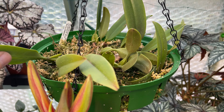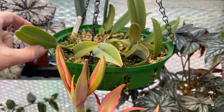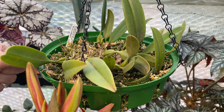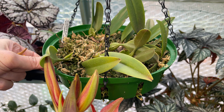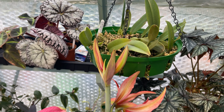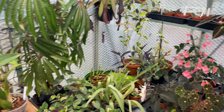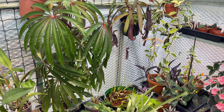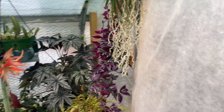Much like this bulbafilum elizabeth bucklebury, which has done better since I put it into one of these baskets - but that one is in moss. I believe they need to be a lot more damp than I was keeping it, so hopefully that will do something.